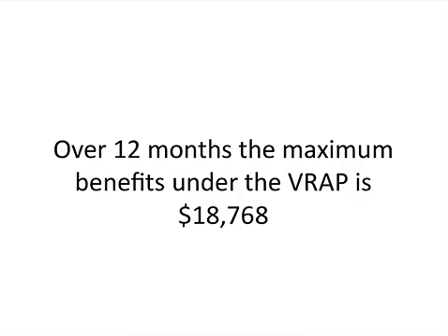Over the 12-month period, the maximum benefits you're going to get under the VRAP is $18,768.